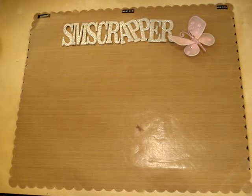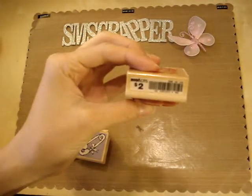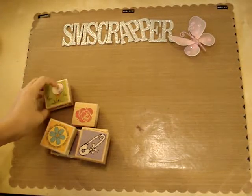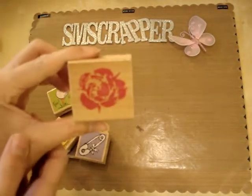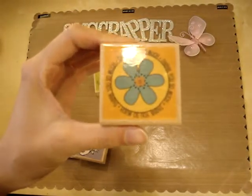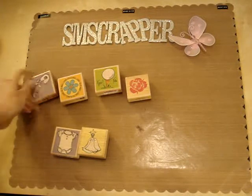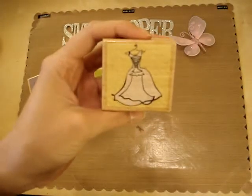I also got some wood-mounted stamps. It was funny because some of them were price-marked $2.00 and some were marked $0.50. The girl at the register said, 'How come there are two prices? I'm just going to give them all to you for $0.50.' So I got them all for $0.50 each. There's a rose, a golf-themed one — my husband plays golf so I thought that would come in handy. I got one that says 'thank you so much.' And a few more cute ones. $0.50 each — a great deal.